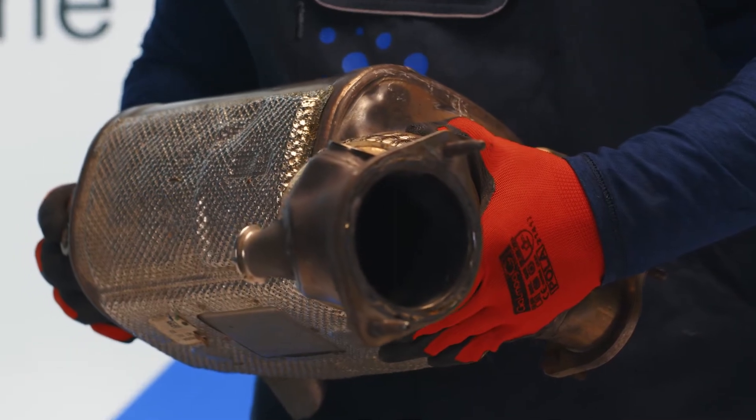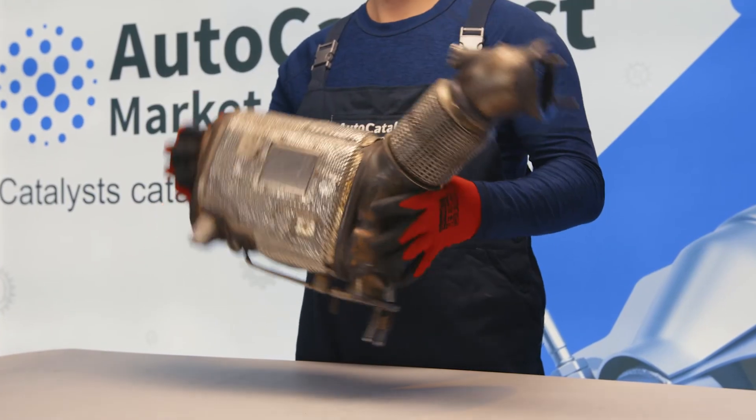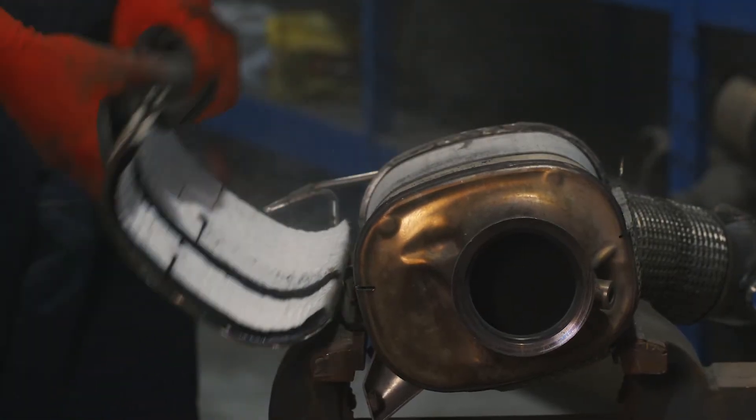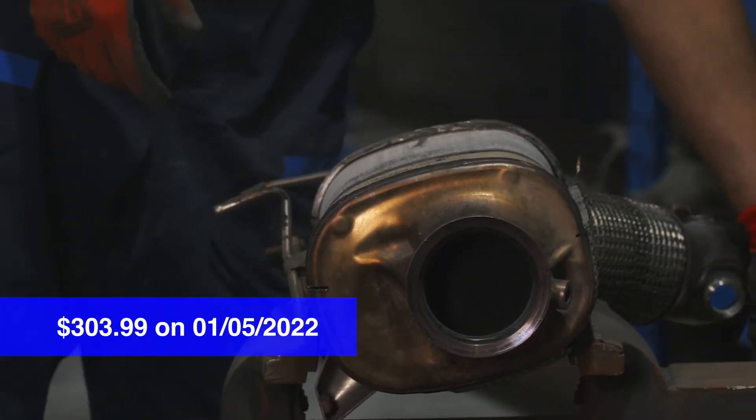The price of the used 858-1854 / 858-1857 ceramic catalytic converter as of January 5, 2022, was $303.99.